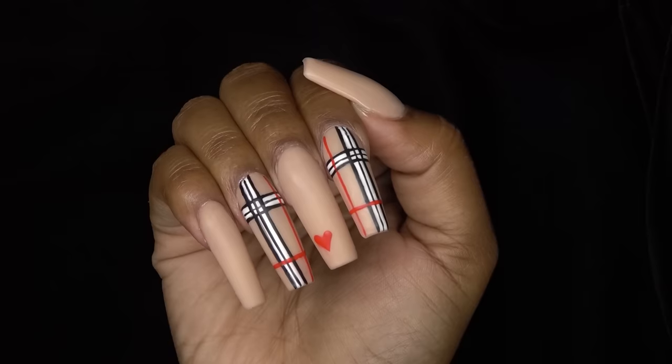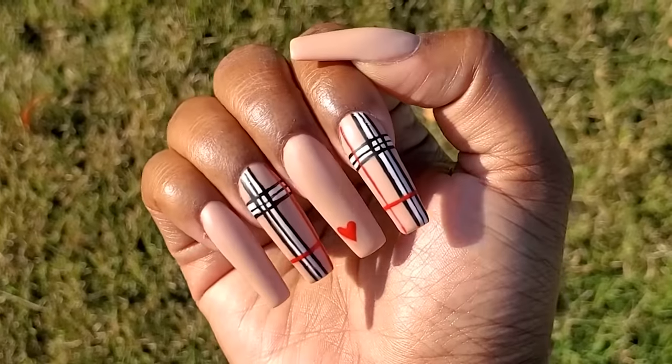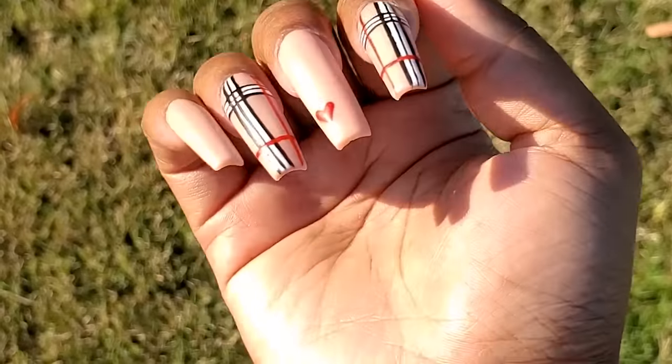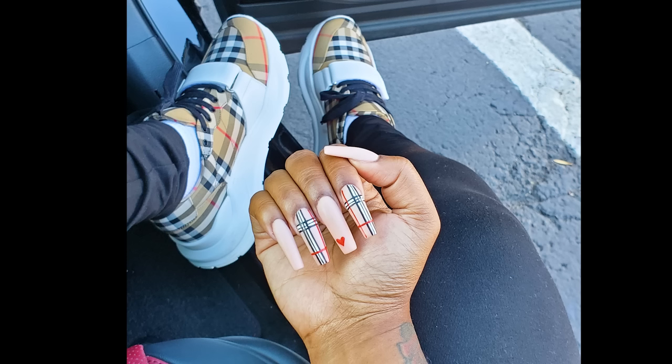I am in love with these nails, you guys. I really impressed myself with the line work. One of my goals was to not have squiggly lines, and I think I did it. And yes, I had to do the Burberry shoes — my hubby was so nice enough to get me these shoes, so thank you hubby.